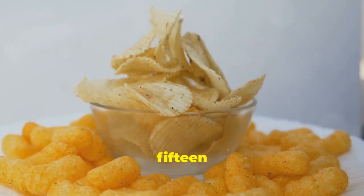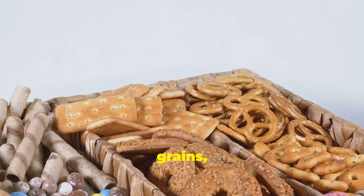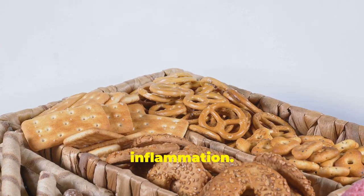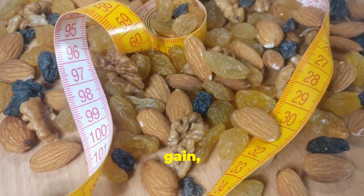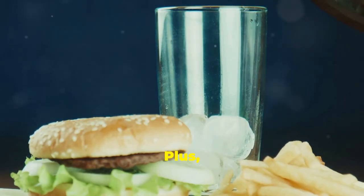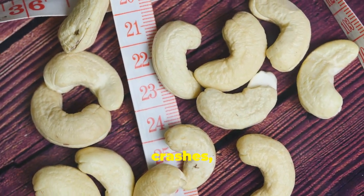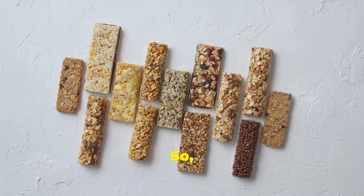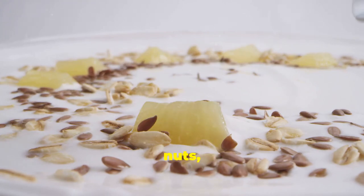Processed snacks like chips, crackers, cookies, and pastries are often loaded with refined grains, sugar, unhealthy fats, and artificial ingredients, all of which can contribute to inflammation. These snacks are often low in nutrients and high in calories, leading to weight gain, nutrient deficiencies, and an increased risk of chronic diseases. The high levels of sugar and refined carbohydrates can also cause blood sugar spikes and crashes, leading to energy slumps, cravings, and mood swings. Choose whole, unprocessed snacks like fruits, vegetables, nuts, seeds, or yogurt.